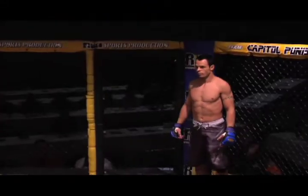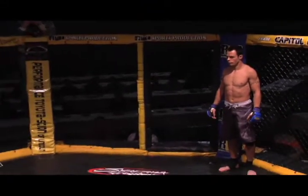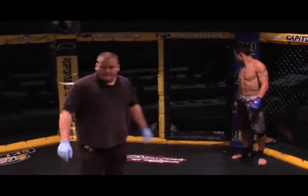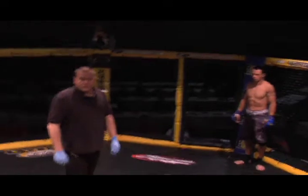Give it up for your ring girl, it's your Oscar honey, Jessica! He's 5'11", 155 pounds!